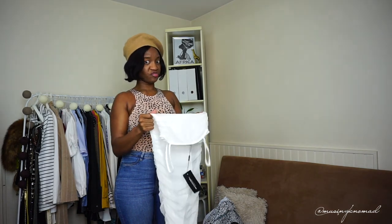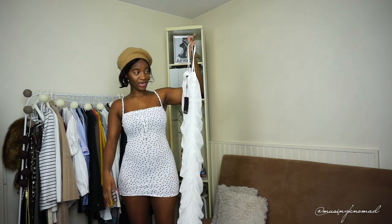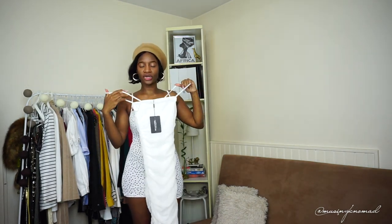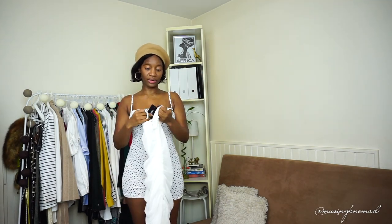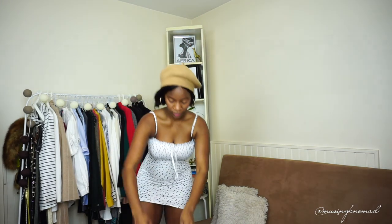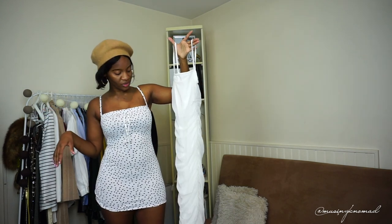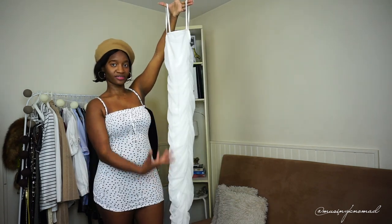I'm actually not even going to bother trying to get into this. It fits my thigh — literally just my thigh. If I try to squeeze myself in it's going to bust the dress. I'm going to need a bigger size than my regular size because I cannot get this on. I'll show y'all — this dress literally fits my thigh. I'll put a picture next so you can see what it looks like, but hopefully I can finally get it in my size because I really want one that's this long.